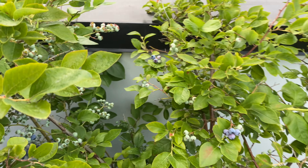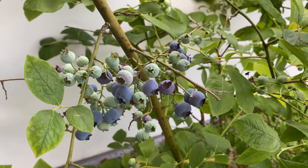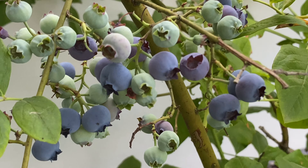And over here's the blueberry. Blueberry is still turning blue, so yeah we're gonna have a lot of blueberry this year as well.